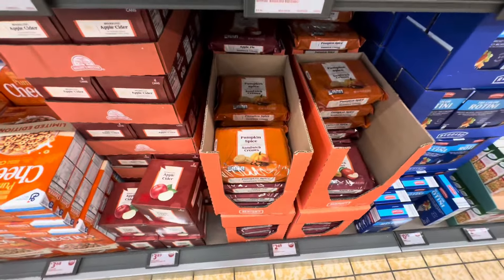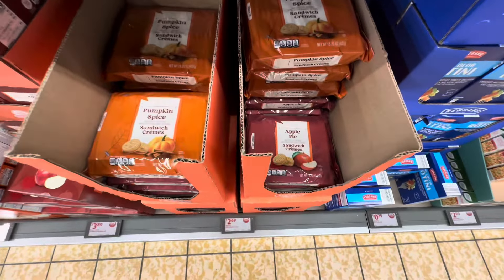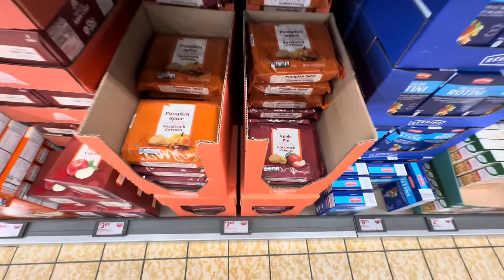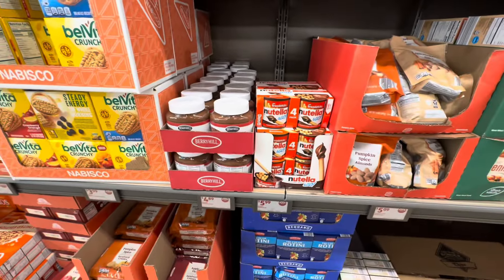Pumpkin spice sandwich cookies, $2.69. They also have the apple pie as well. The four pack of the Nutella and Go is $5.99.